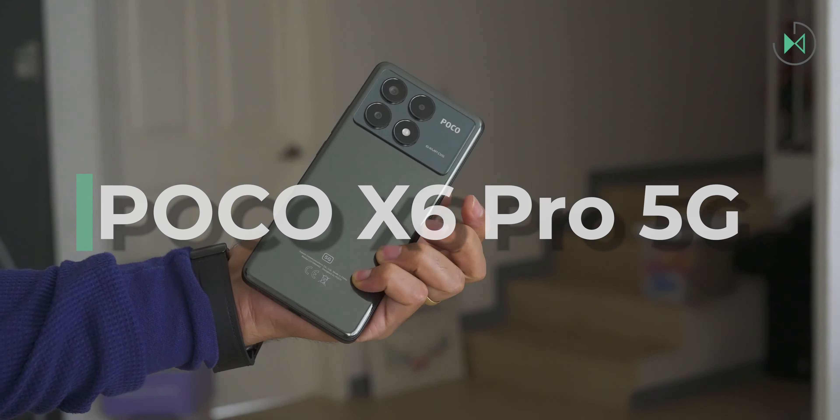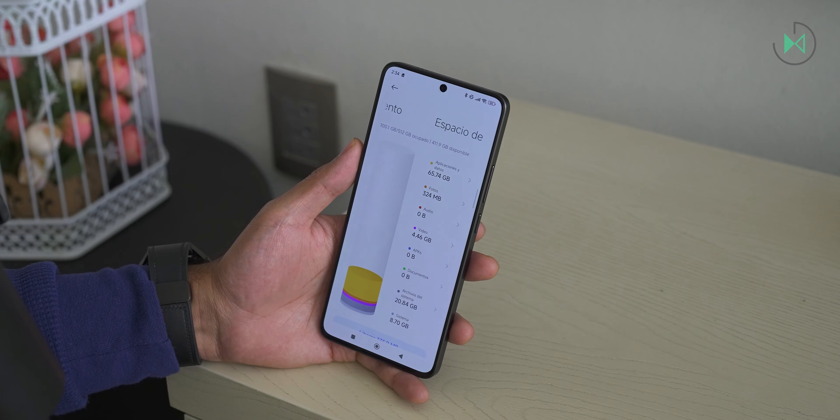The next one is the Poco X6 Pro 5G. This has a launch price in Mexico of 5,999 pesos. Remember that we take as reference the launch prices, but this price may have varied. Its processor is the MediaTek Dimensity 8300 Ultra — a processor meant for much more costly devices, so the experience is going to be extremely powerful. It can be an attractive alternative for gamers because the processor really has a lot of power, although it doesn't have the benefits of triggers and as many software options as we saw in the Nubia model.